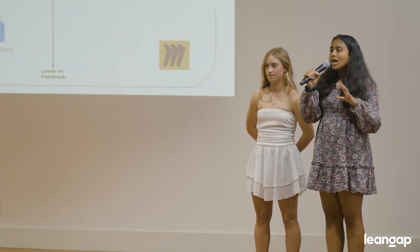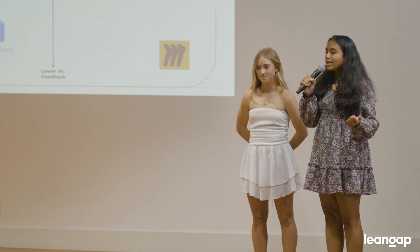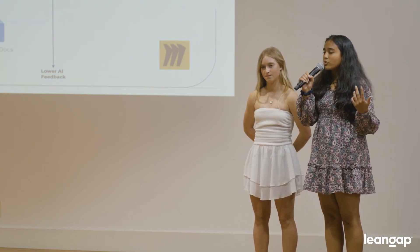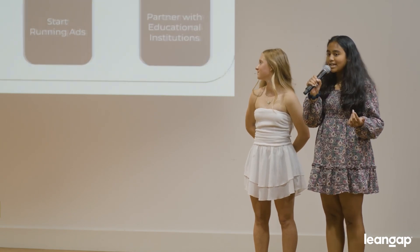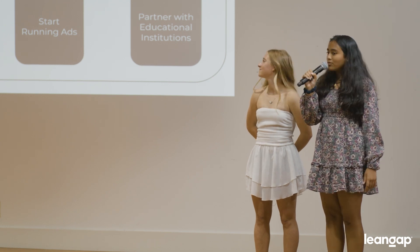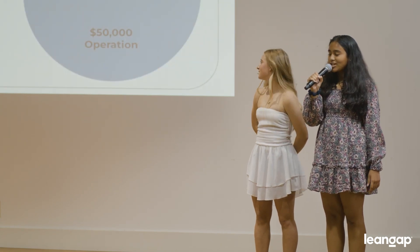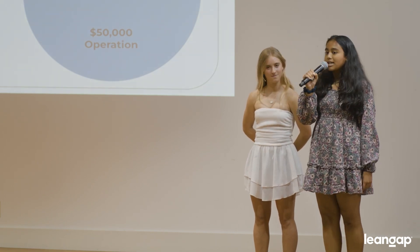This pushes users towards more traditional methods of brainstorming, such as Google Docs and handwritten notes. Unlike them, PebbleMap is specifically engineered to provide users with inspiration rather than strictly answer-based responses. By the end of 2023, we plan to finish developing our premium version. By end of Q1 2024, we'll start running ads on our platform. By Q2 2024, we'll be partnering with educational institutions. In order to achieve this faster, we'll be asking for $80,000 to split between operations, marketing, and legal fees.